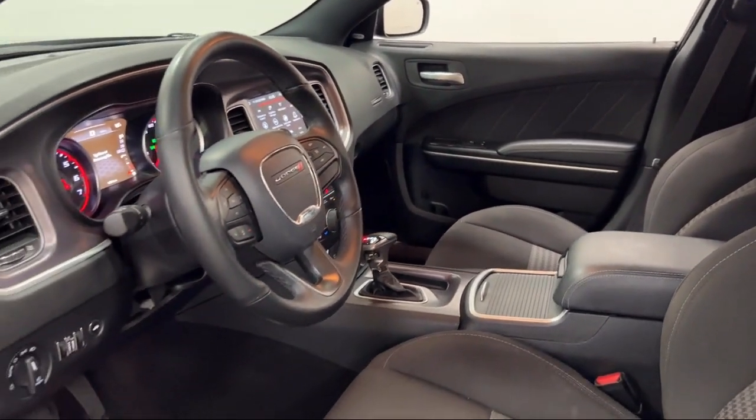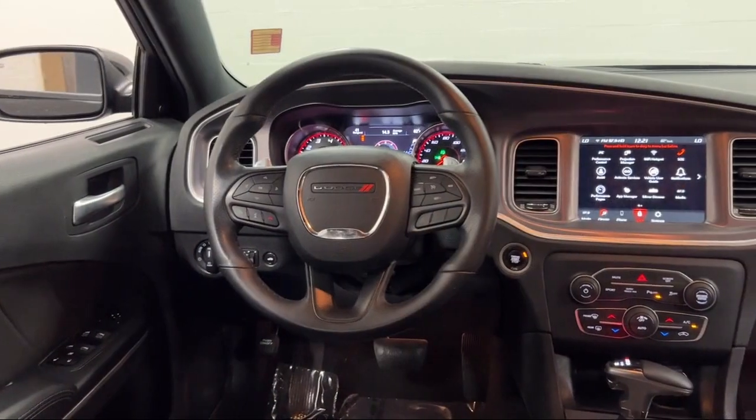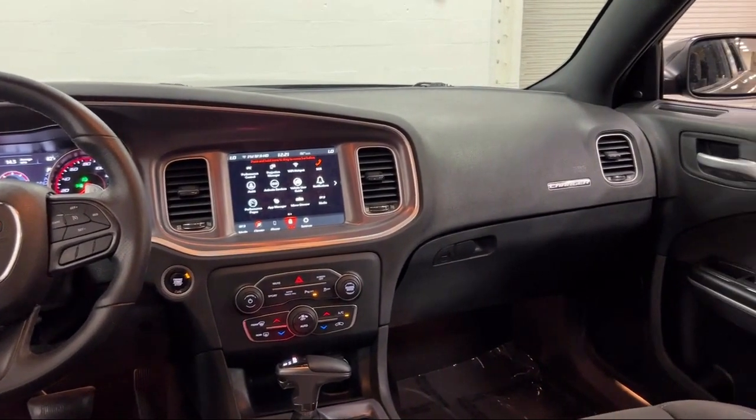Every Fitzway used vehicle we sell gets the Fitzway Checkout — a comprehensive inspection by our highly skilled technicians. We'll provide you a copy of the inspection report and a Carfax vehicle history report,